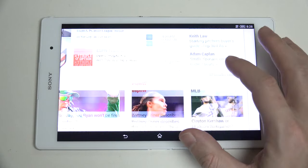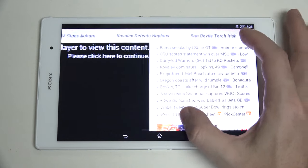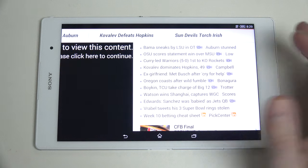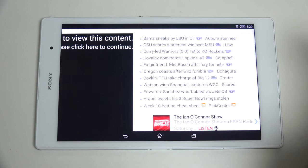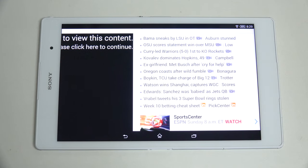The waterproofing and dustproofing means you're going to be able to take this tablet confidently to places other tablets simply cannot go. All of those things are relevant when making a purchase at four or five hundred dollars — or even compared to the Shield tablet at three hundred, or less expensive 7-inch tablets. I think this belongs in the company of the current generation iPad Air. It's far better than the iPad Mini 3, in my opinion, and should be compared to the Nexus 9 and Shield tablet.